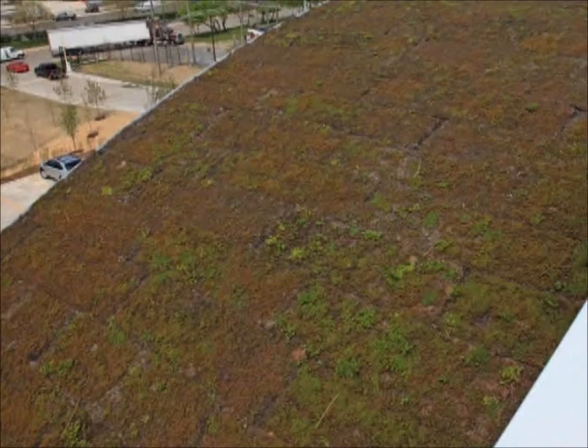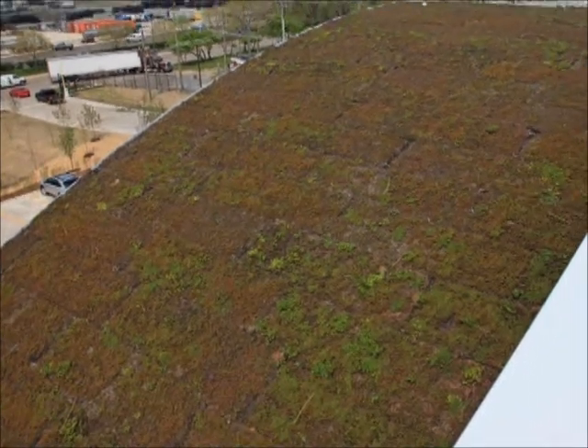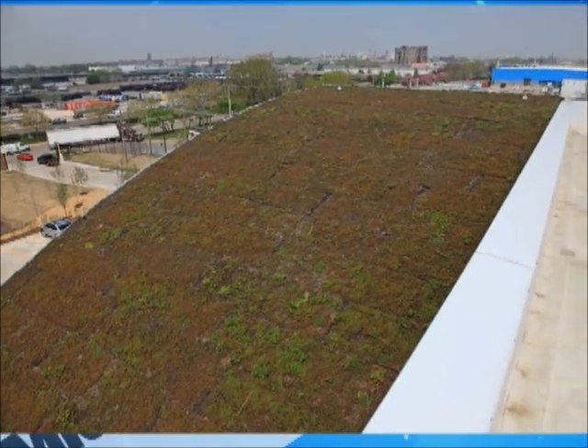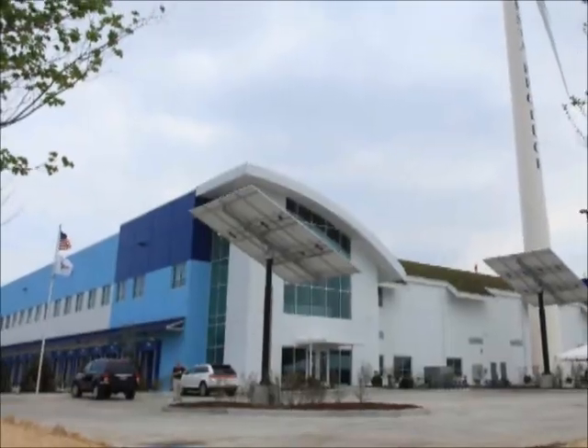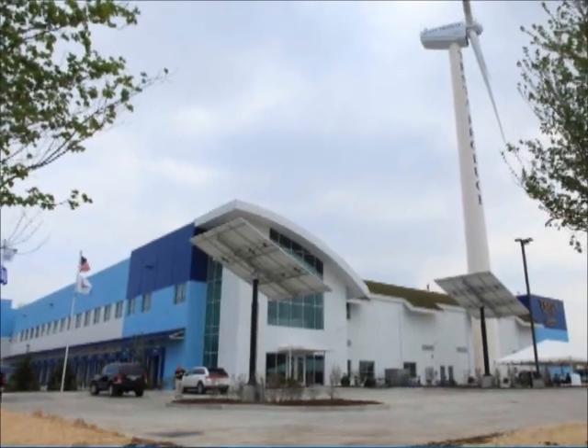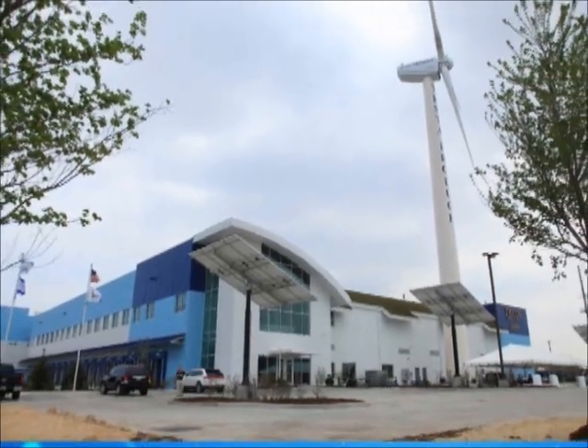Additionally, a 5,000-gallon water storage and treatment system provides rainwater to convey waste from urinals and toilets. The $24 million, 91,000-square-foot facility is on track to become the first facility of its kind to gain LEED Platinum certification.